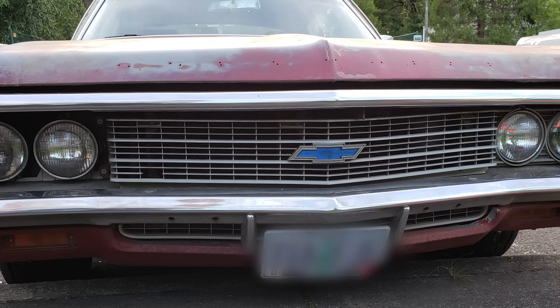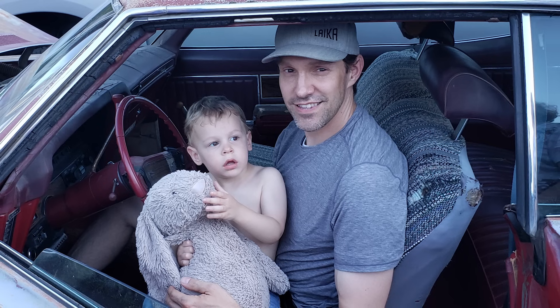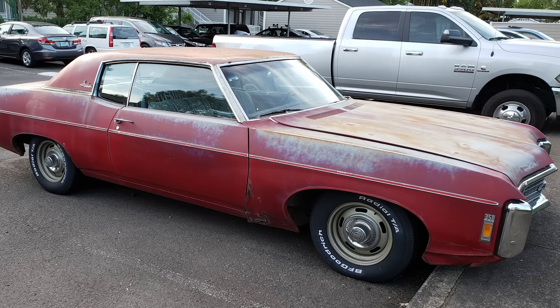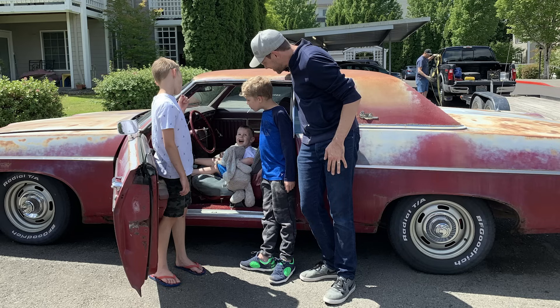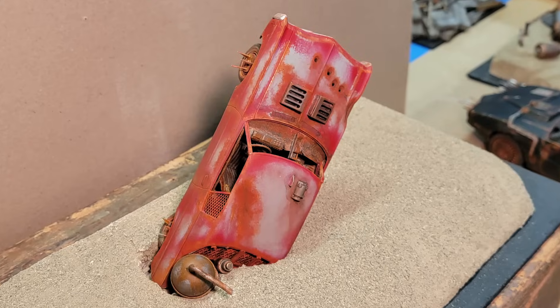I regretfully sold my real car several years ago, and I do kind of regret it. I miss that car. So in some weird way, having it make a cameo in this little short film gives me a little bit of closure — a way to give my old car a final appearance as a farewell.